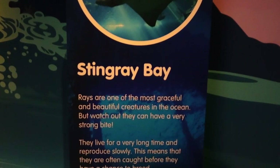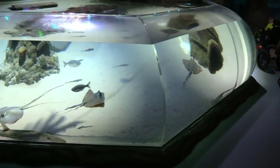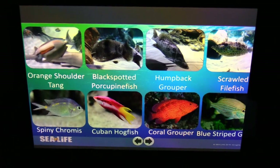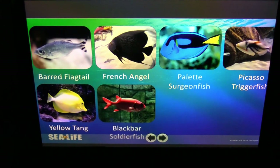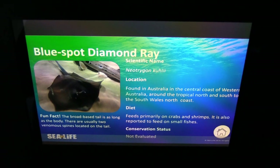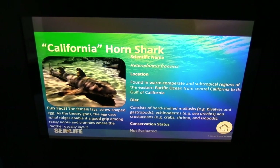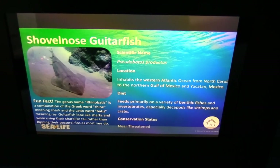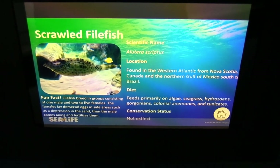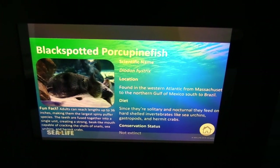Next area is Stingray Bay with the shark nursery. There are quite a few different animals in here: brown-banded bamboo shark, white spotted bamboo shark, blue spotted diamond ray, blue spotted ribbon tail ray, Atlantic stingray, California horn shark, southern stingray, shovel-nose guitar fish, orange shoulder tang, spiny chromis, scrawled filefish, coral grouper, humpback grouper, Cuban hogfish, and black spotted porcupine fish.